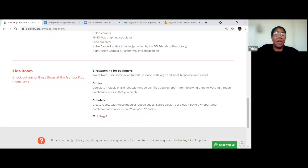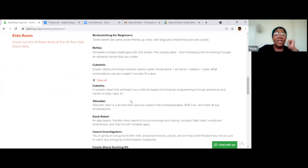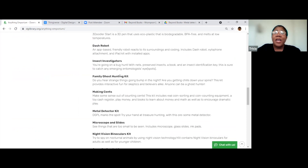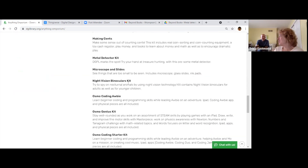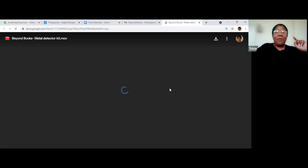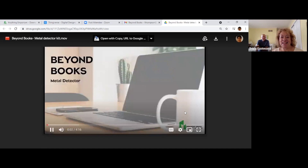The kids room has a lot more stuff — I'm going to click 'view all' so you can see the list of things they have here. There's a family ghost hunting kit — I think this one has a Ouija board in it, wasn't allowed to bring that home. There are coding robots that they can take home and a metal detector kit. That's my segue into the video — I did a video about the metal detecting kit. I'm going to play it for you now.